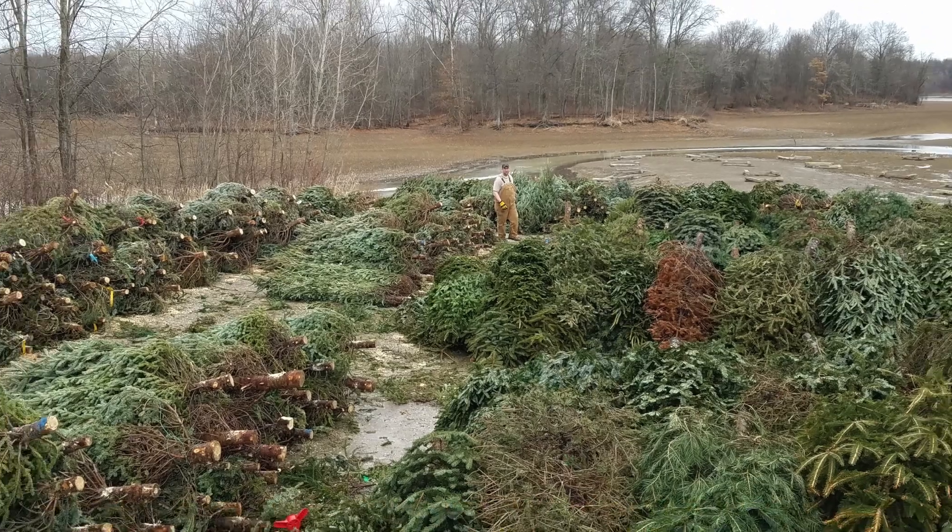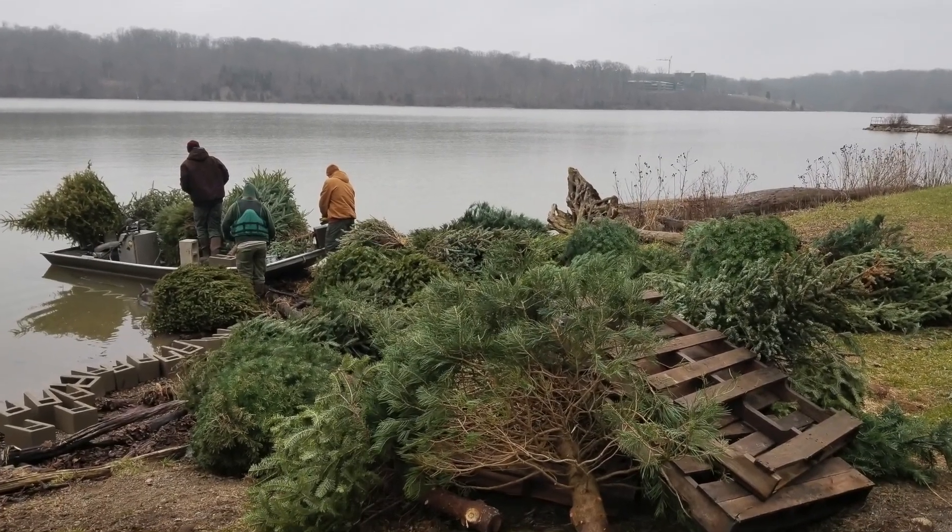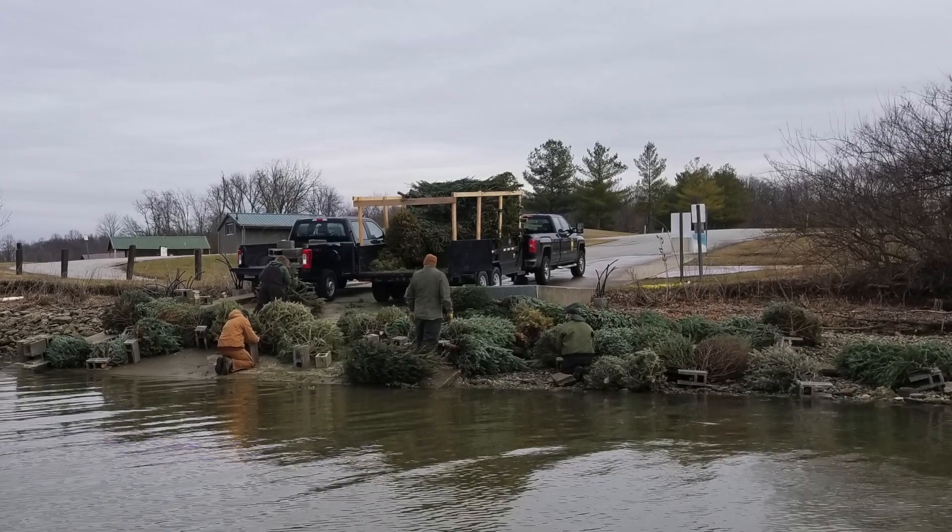To do these projects, this requires a lot of trees. To get these numbers of trees, the Division of Wildlife works with various metro park partners, state parks, and various county level recycling groups to obtain a large amount of trees delivered on site.